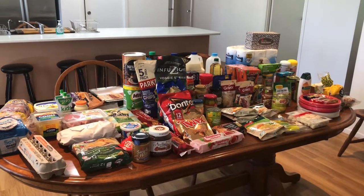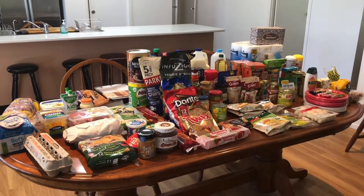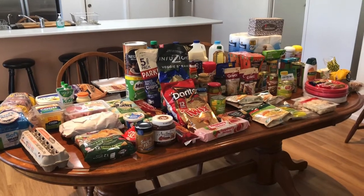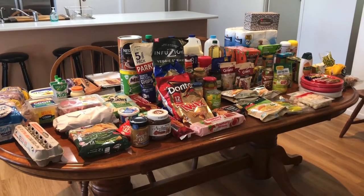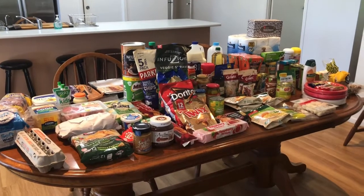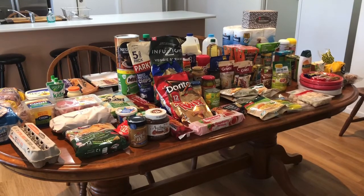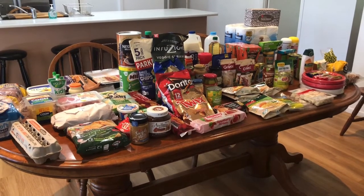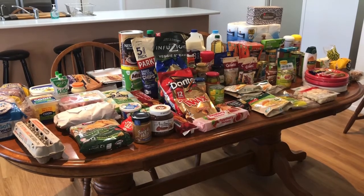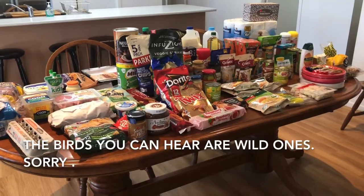Hi and welcome to Matilda Rhone. I'm going to be sharing my fortnightly Woolworths grocery shop today. It is an online pickup, and I prefer that to save time in the store. I really do think it saves me a lot of money on impulse buys, and because I can pick and choose what I really need in my cart. Okay, let's get started.